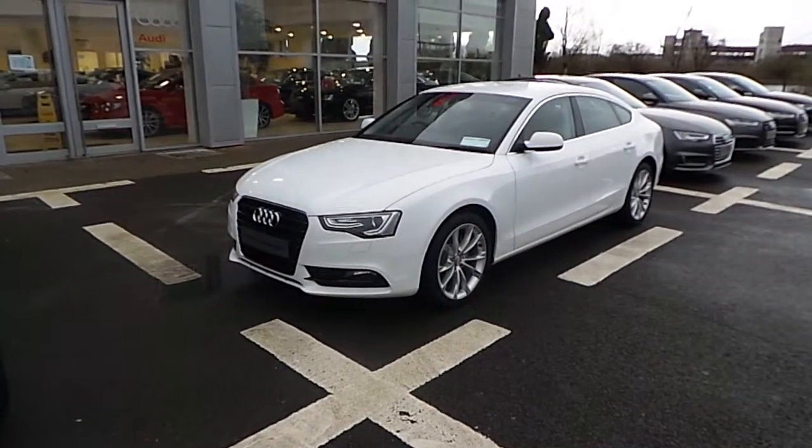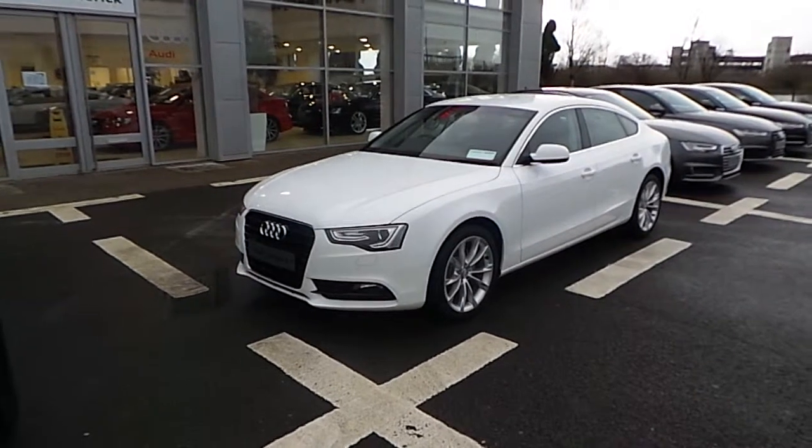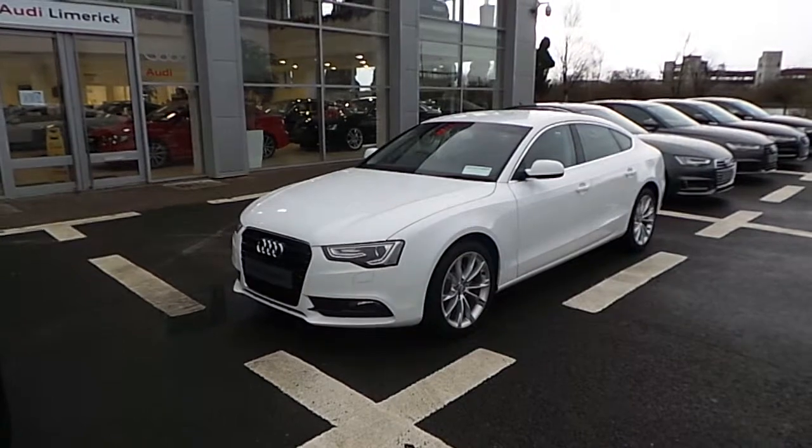Hello, Alan here from Audi Limerick. Here we have the 2016 Audi A5 Sportback 2.0L TDI 6-speed 130 SE finished in Ibis white.